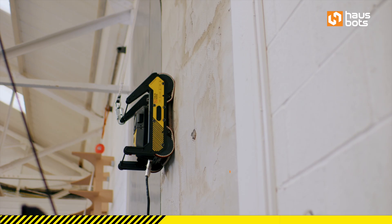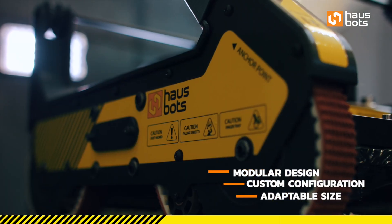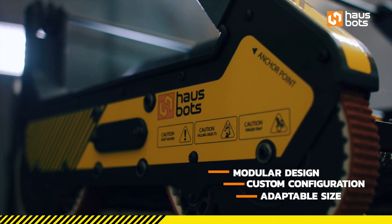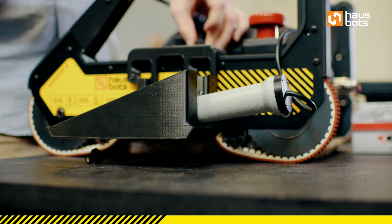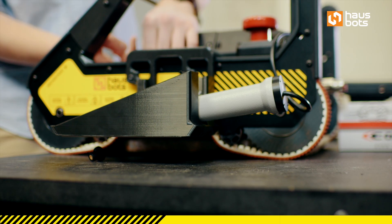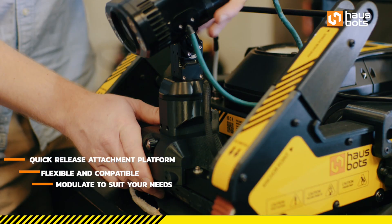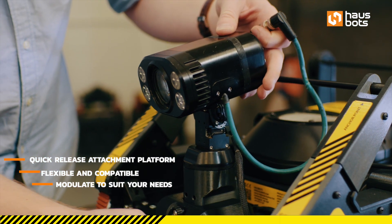As part of our new design we have introduced a custom configuration and modular design where the system can be upgraded to various sizes, offering different performance enhancements such as increasing payload capabilities. We have also introduced our universal quick release attachment platform to provide compatibility with any inspection or maintenance equipment that our clients desire.